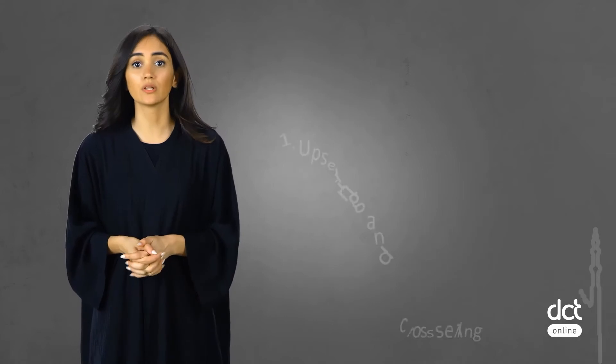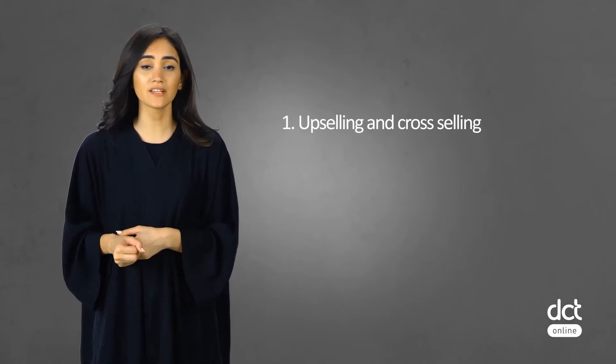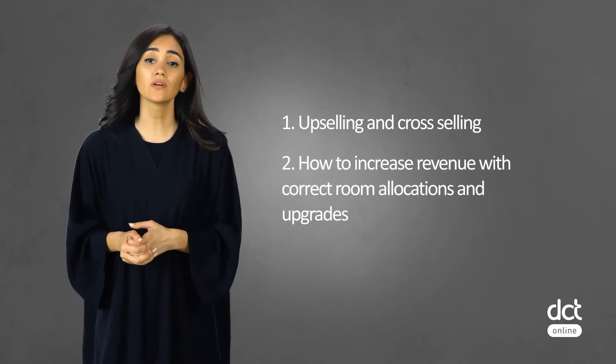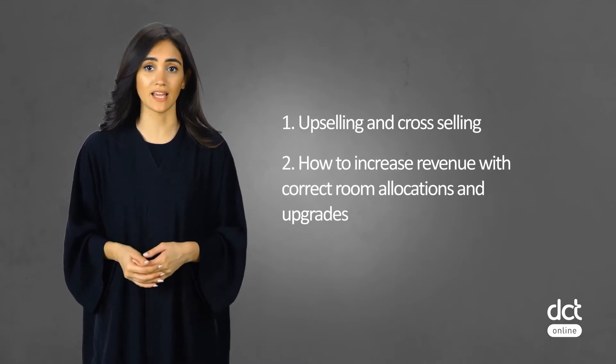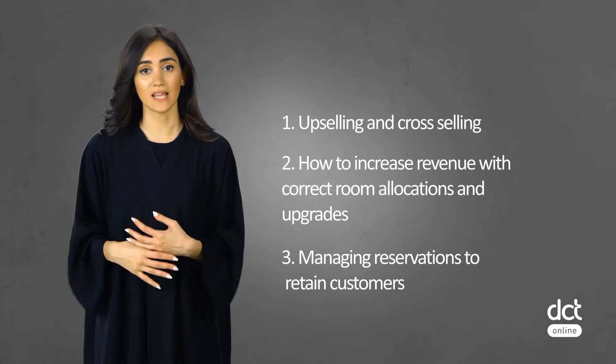In this lesson, you will learn about: 1. Upselling and cross-selling at front office. 2. How to increase revenue with correct room allocations and upgrades. 3. Managing reservations to retain customers.